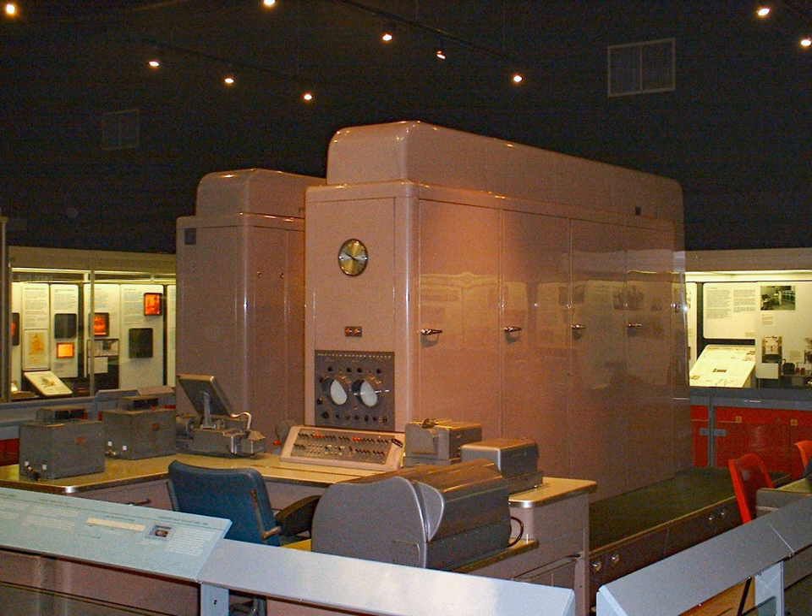The Pegasus in the Science Museum ran its first program in December 1959 and was regularly demonstrated until 2009, when it developed a severe electrical fault. In early 2014, the Science Museum decided to retire it permanently, effectively ending the life of one of the world's oldest working computers. The Pegasus officially held the title of the world's oldest computer until 2012, when the restoration of the Harwell computer was completed at the National Museum of Computing.